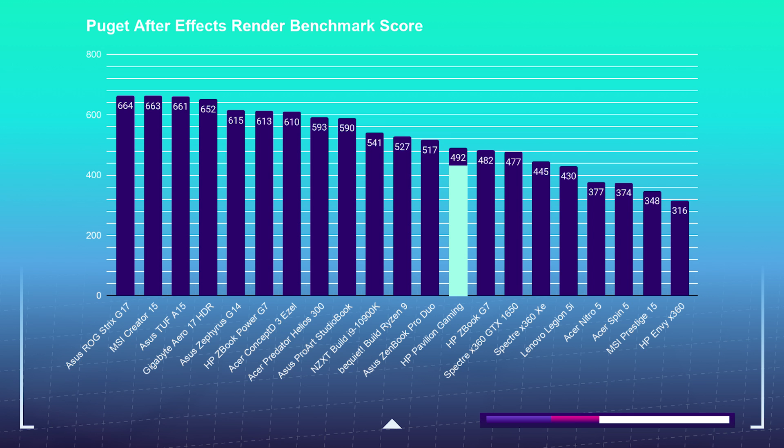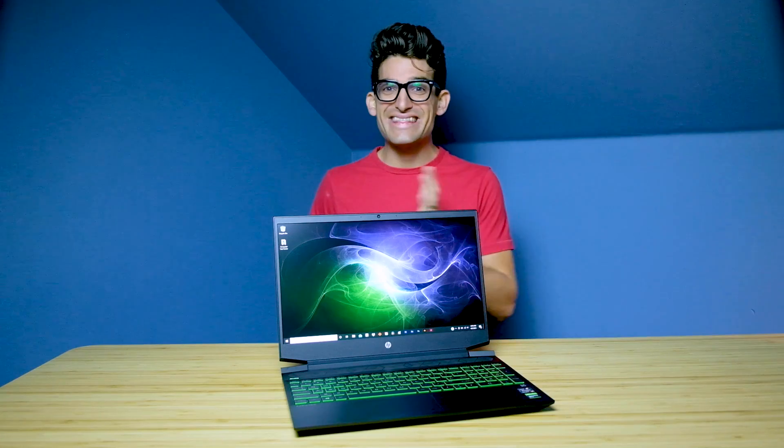If you are a major After Effects user, I would consider checking out the latest HP Omen with its RTX 3060 GPU. I'll have my head-to-head review between the Pavilion and the HP Omen linked up in the end cards when that becomes available.